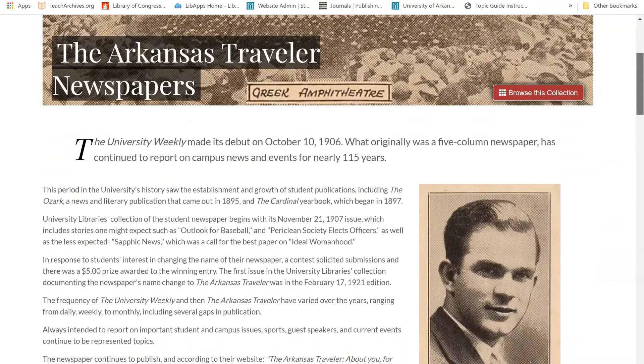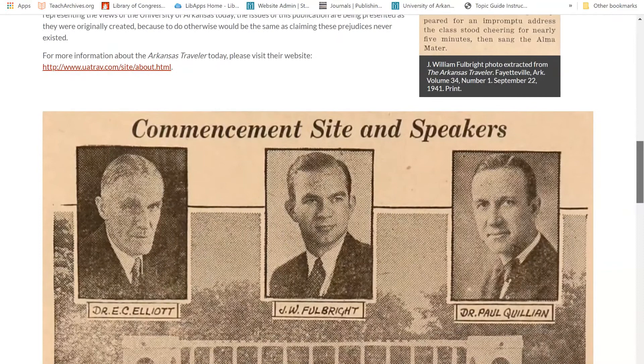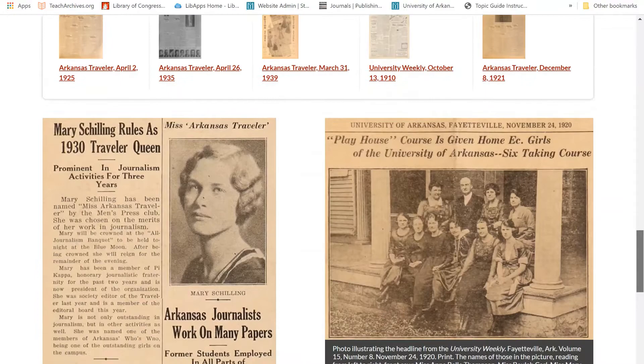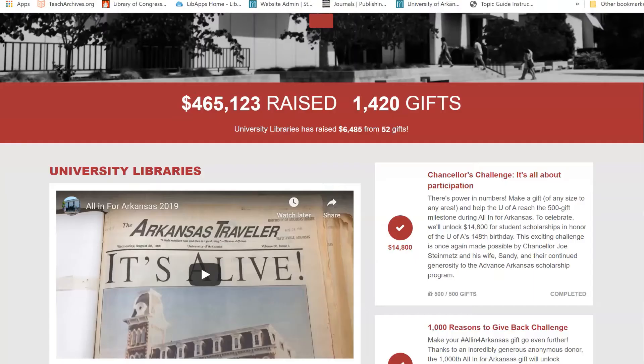The University of Arkansas has a long history of student publications beginning as early as 1895. The University Weekly, today the Arkansas Traveler, was first published on October 10, 1906. The project to digitize the newspaper began in 2017 and was made possible through the generosity of alumni and friends of the University.